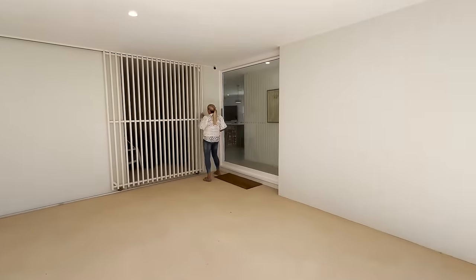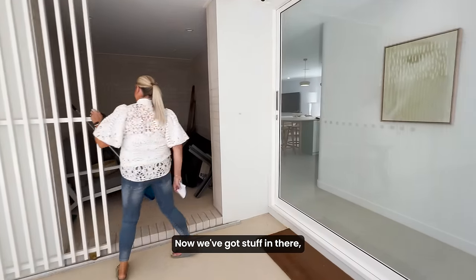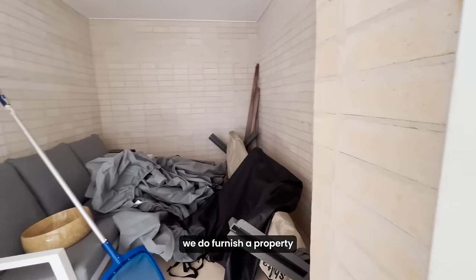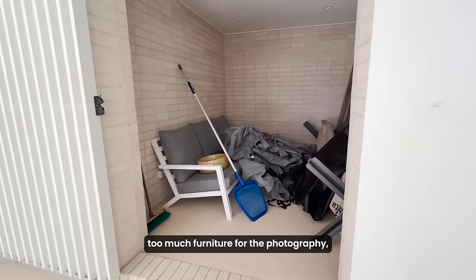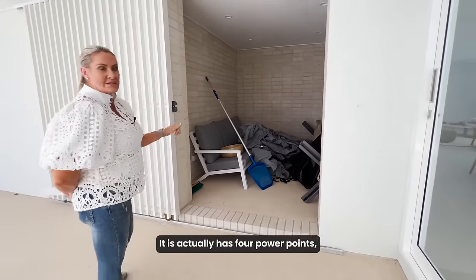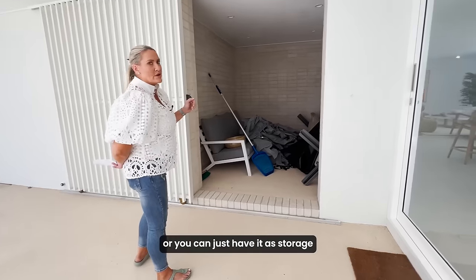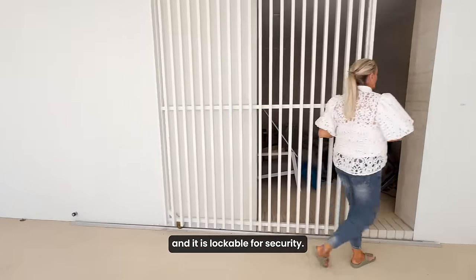Over here we have lockable storage. We've got stuff in there but you can use this however you like. From time to time we do furnish a property and then realise there's probably a little bit too much furniture for photography, but we do leave it for our winners. There are actually four power points, one in each corner in this space, or you can just have it as storage like we've used it, and it is lockable for security.